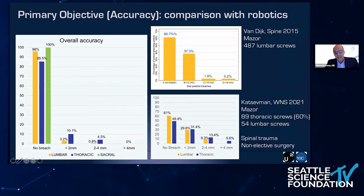The comparison with robotics has been done, and I didn't find many studies that use robotic navigation for thoracic screws. This is a comparison with the MAZOR robot. You can see the first study with the MAZOR done in 2015, where they got in the lumbar spine 37% of screws with an error under 2 mm, but also around 2% of screws with an error over 4 mm. On the lower right, a study by Katzevman published recently in World Neurosurgery — one of the few studies analyzing accuracy in the thoracic spine using a MAZOR robot — showed a nice overall accuracy, but 13% of screws were misplaced over 2 mm and 5.6% over 4 mm.